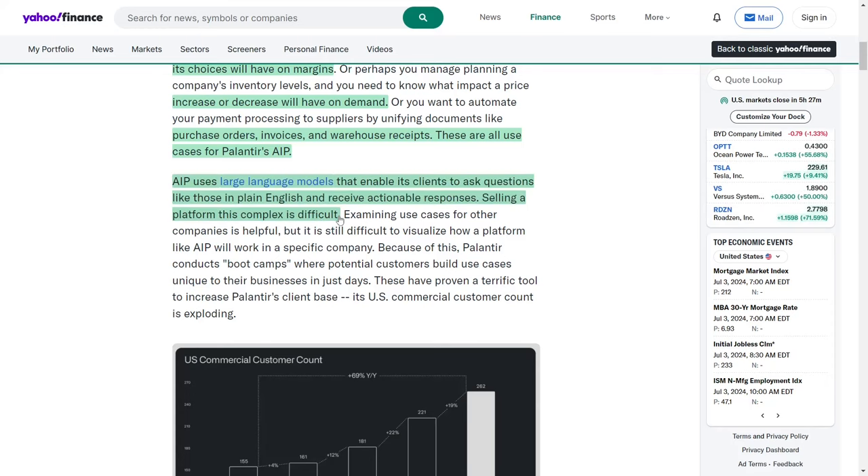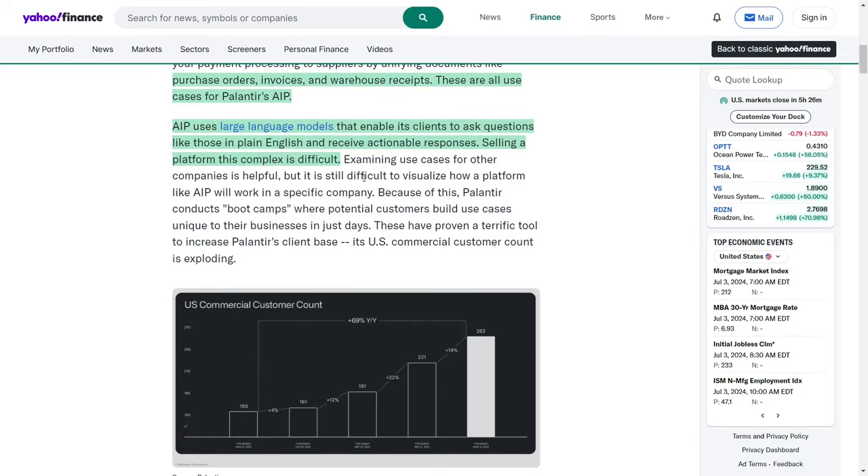AIP leverages large language models to enable clients to pose complex questions in plain English and receive actionable responses. Selling such an intricate platform can be challenging. While examining use cases from other companies can be informative, visualizing the specific application of a platform like AIP within a unique business context remains difficult. To address this, Palantir conducts boot camps where potential customers can develop use cases tailored to their businesses within days.